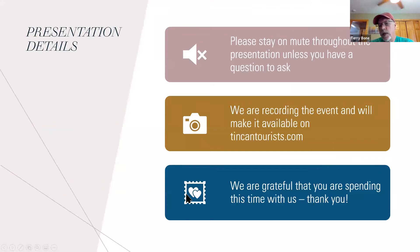Welcome everybody to what I think is the fourth or fifth Tin Can Tourist tutoring session. Most of the first ones were in the spring. Tim was involved in a couple of those as well, where he helped us understand insurance for vintage trailers. Those are all recorded and available on the Tin Can Tourist website.